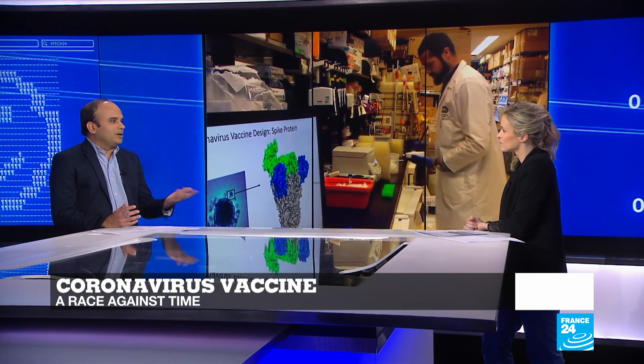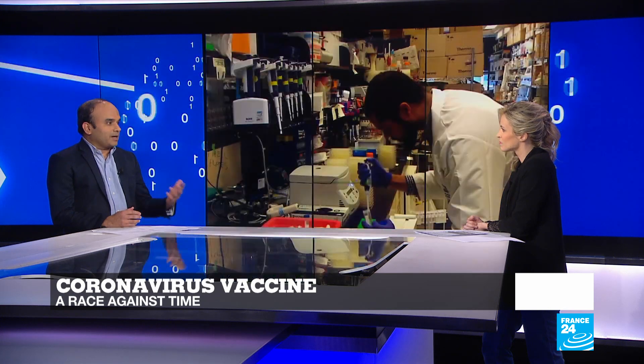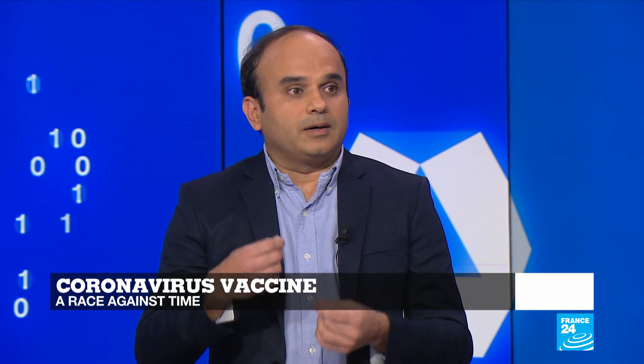The boy, Joseph Meister, he was suffering from rabies and the vaccine cured him. So since then, it's almost been the same principle. Vaccines are made by using attenuated or weakened form of these microbes. A vaccine can also be made by using killed microbes — these viruses or bacteria are cultured in the lab, and then they are inactivated or killed, and then they're used to make vaccines.